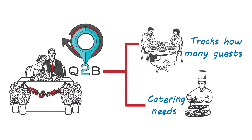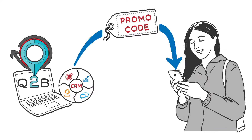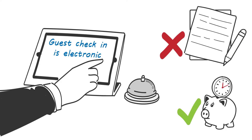No more manually updating spreadsheets. Q2B's CRM function can automatically send promo codes to your customers on their anniversary or for their birthdays for return business. Guest check-in is electronic — no more filling in additional forms, saving you time and money.